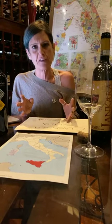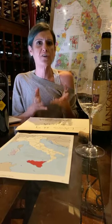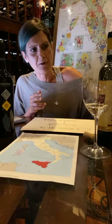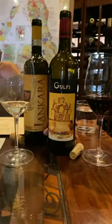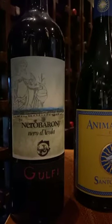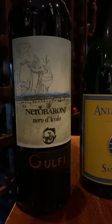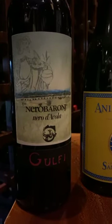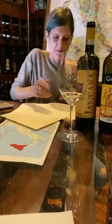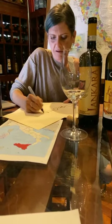There hasn't been anybody before Gulfi talking about MGAs or crus of Nero d'Avola — they're the first and only one who still does it today. The Nero d'Avola we're trying today is actually a blend of different vineyards they own. They also make at least four or five different single vineyards closer to Pacchino — if you find Nero d'Avola from that area, you are drinking from the best cru for this grape.